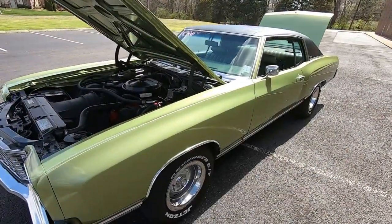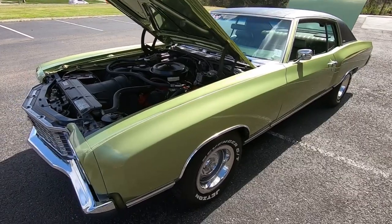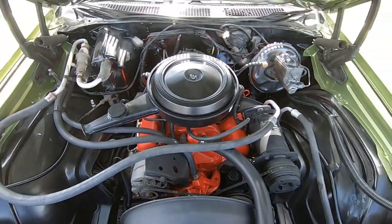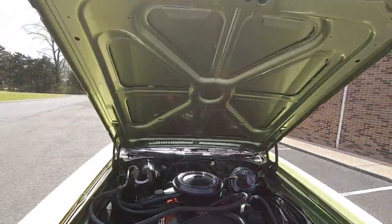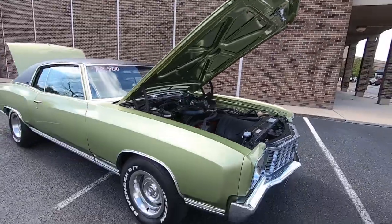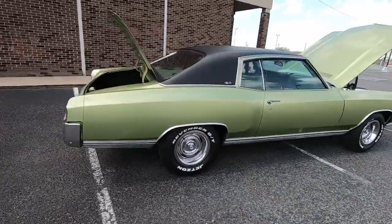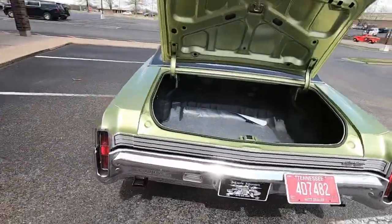Welcome back guys, today we're going to be walking around a 1972 Monte Carlo. This one has the matching number 350 under the hood, does have AC and power steering. I was doing a test drive video — go check that out. This car is clean inside and out, and unlike other dealers, we look for the flaws. We're going to be trying to find chips, scratches, any kind of rust, dents. I'll be checking that vinyl top to see if it's got any bubbles underneath it, and we'll check the trunk out.